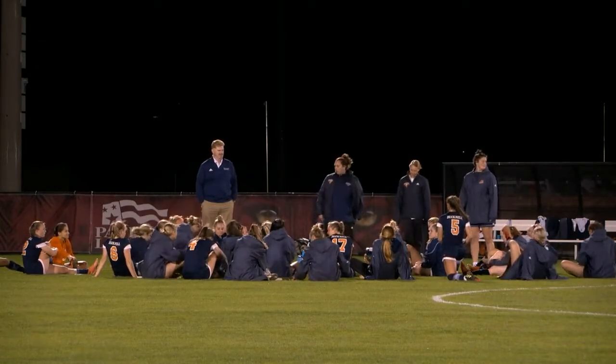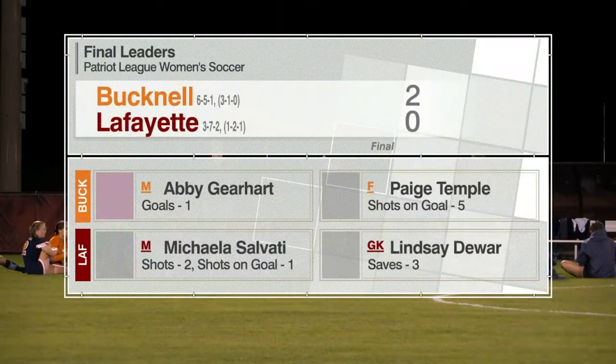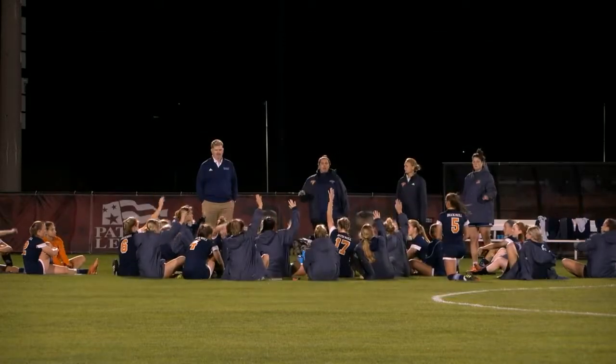Looking at the leaders: Gearhart is our impact player with the goal in the first half. Page-Temple led with five shots on goal. Doer had three saves, and Salvati had two shots, one of them on goal. Bucknell improves to seven, five and one — four and one in Patriot League play. Lafayette falls to one and three and one in Patriot League play.